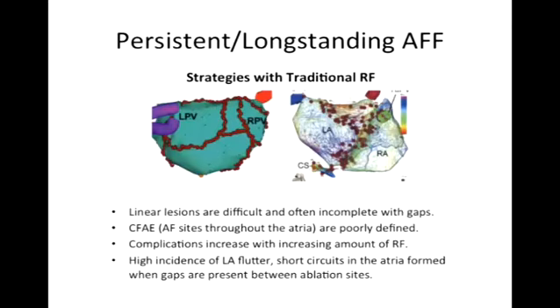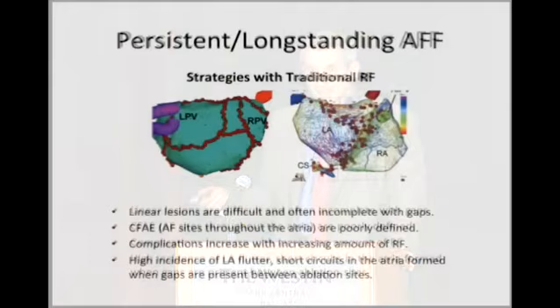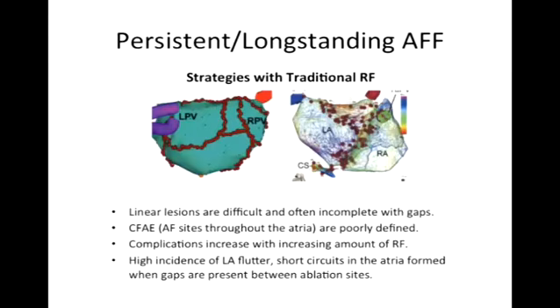I personally call this 'chicken pox' — there are red dots everywhere. This is an attempt not just to empirically create lines and curves, but to target sites that look electrically like triggers of atrial fibrillation. These are termed CAFEs. When you hear CAFE, it's synonymous with trying to find sites responsible for triggering the atrial fibrillation.